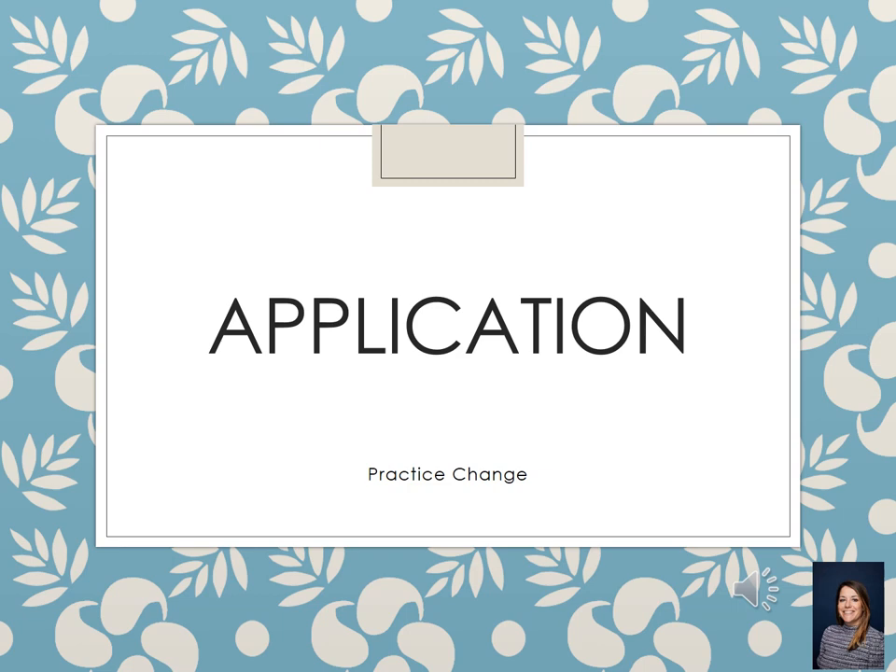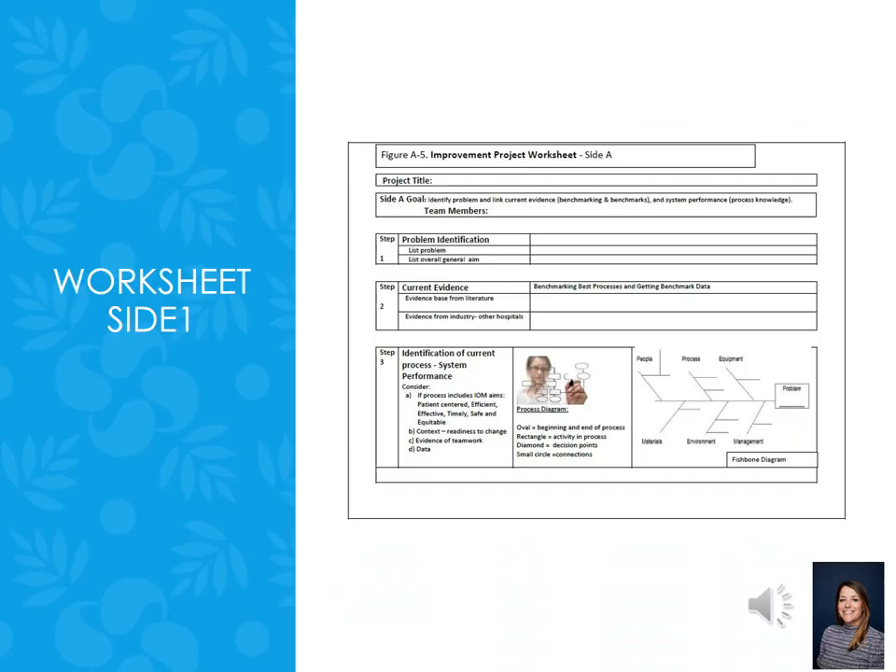Now we've finished the theory behind quality improvement and we're going to move on to application — how exactly are you going to do your quality improvement project? We're going to go through the steps using the improvement project worksheet and then you will do this in class with a case study with Dr. Dolansky. Dr. Dolansky has been doing quality improvement for over 20 years and developed this worksheet to help take these concepts of improvement and put them into steps. On the first side, there are three steps that need to get done before you even think about systematically what you are going to do — a lot of data collection, understanding, and observing need to occur as systems thinkers before you do any PDSA cycles or tests of change.